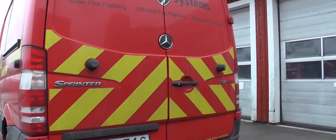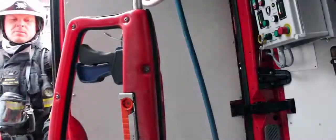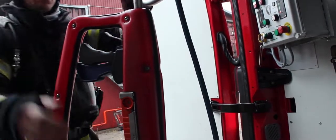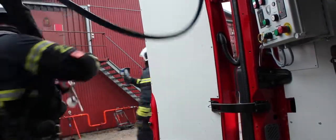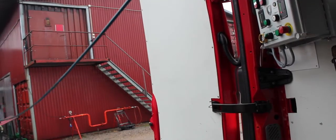Cobra is easily operated by one person and can be fitted to any kind of fire vehicle. By its unique capability to quickly pierce through any type of material and fight an inside fire from an external and safe position, the Cobra dramatically increases the firefighter's safety and efficiency.